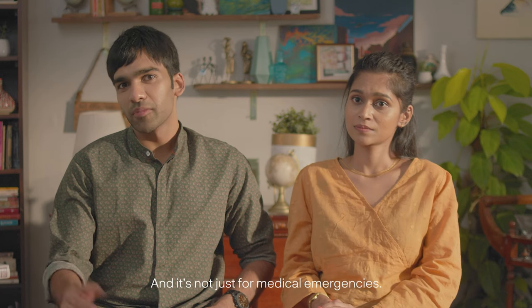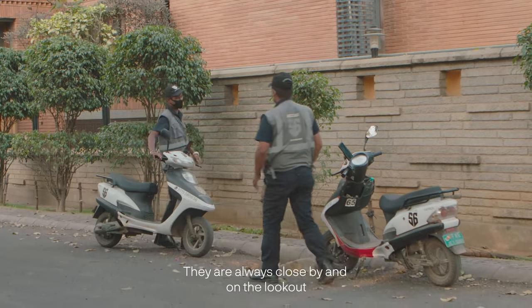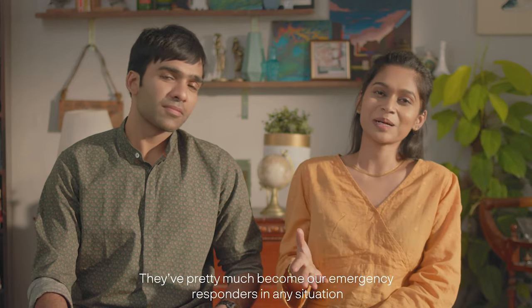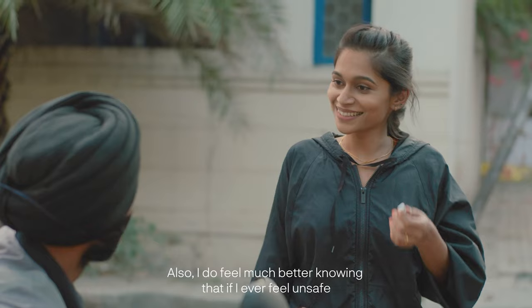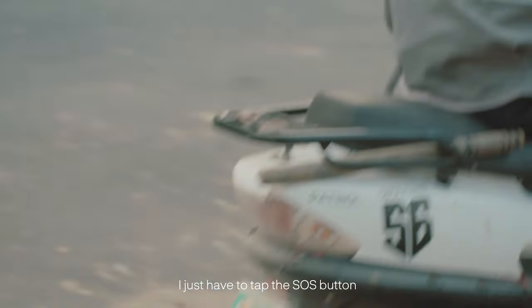And it's not just for medical emergencies. Their network of agents is always close by and on the lookout, any time of day or night. They've pretty much become our emergency responders in any situation. I also feel a lot better knowing that if I ever feel unsafe, I just have to tap the SOS button.